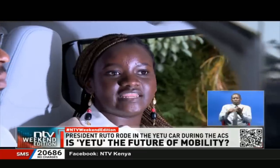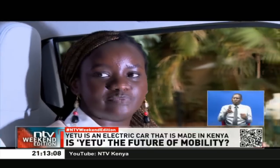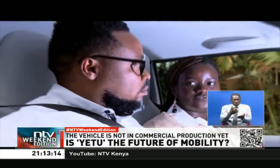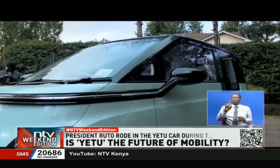It's zero emissions. And in Kenya, we have charging systems in place, and our electricity is produced from 80 percent renewable energy. That's something to be proud of as a country because it reduces carbon emissions further since our electricity is sourced from renewable energy. It is a small car — a kadudu, as Kenyans commonly call such small vehicles.